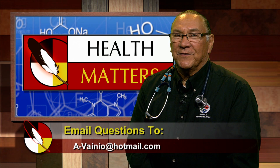The guidelines for atrial fibrillation are about 170 pages long, and you need to discuss the best course of action with your health care provider. Remember to call an elder — they've been waiting for your call. I'm Dr. Arnie Vainio, and this is Health Matters.